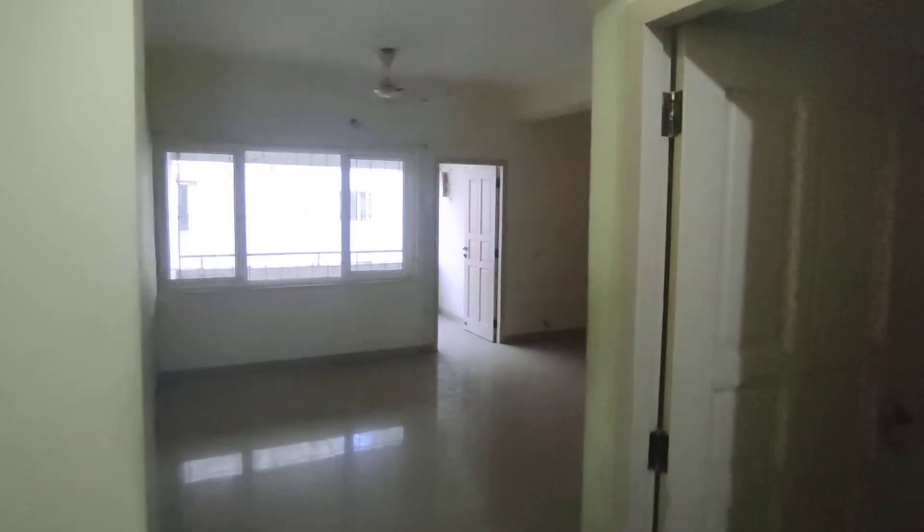Hello viewers, I am here in a 3BHK apartment. This is a South Facing apartment. This is 1,800 square feet. If you look at the UDS, it is 1,000 square feet.